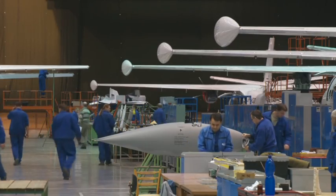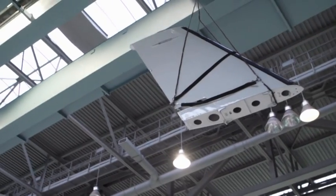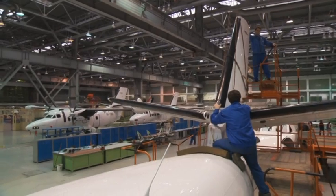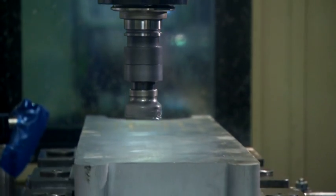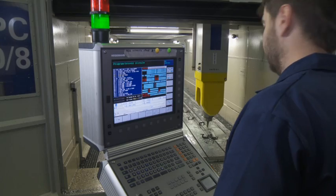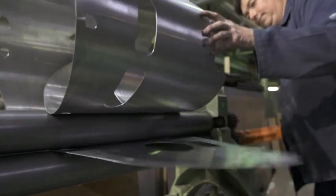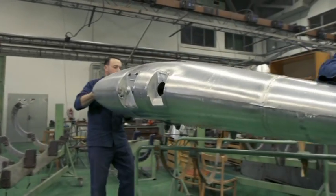Eight hundred and fifty people work on the creation of an aircraft like this, with a delivery lead time of eight months. The implementation of the design idea begins with making parts. With state-of-the-art equipment, parts of all shapes and sizes are manufactured with microscopic accuracy. At the same time, however, skilled professional hands remain irreplaceable.